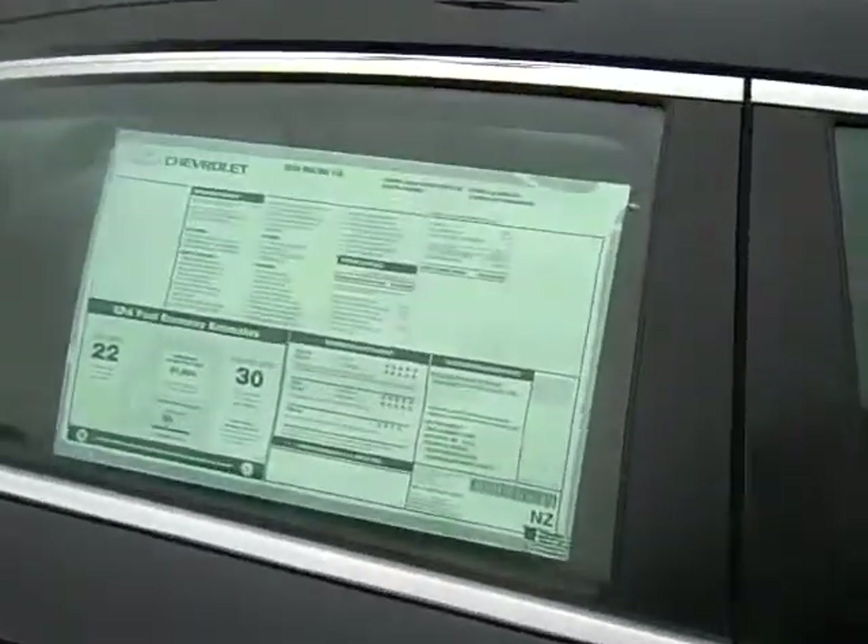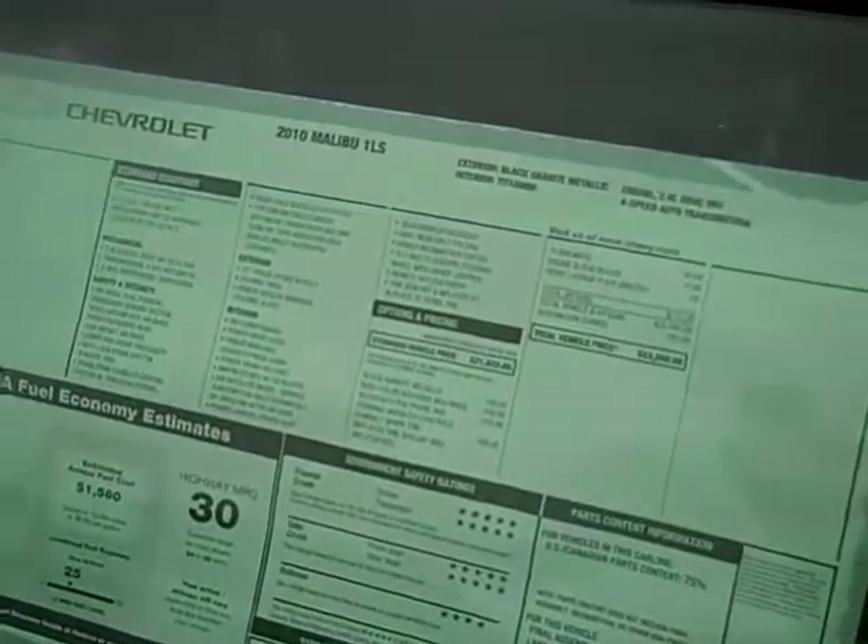It has a four-cylinder engine, gets you a very, very good 30 miles per gallon on the highway. MSRP is $23,260.